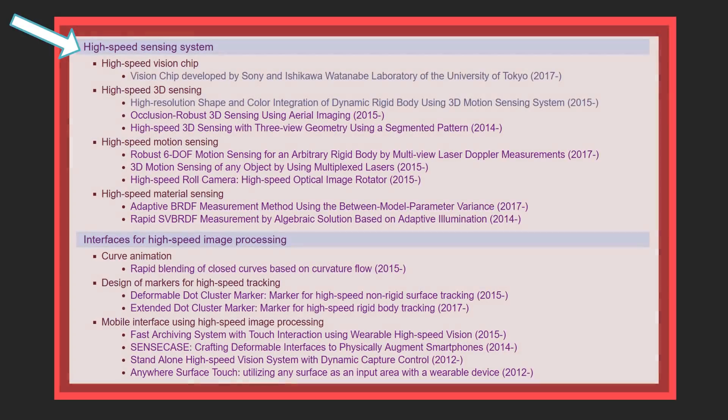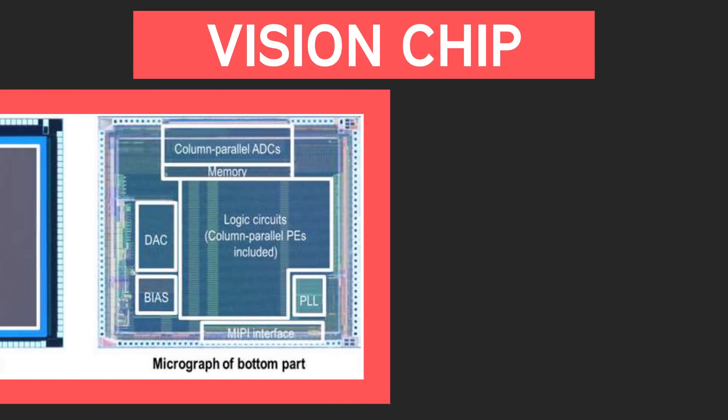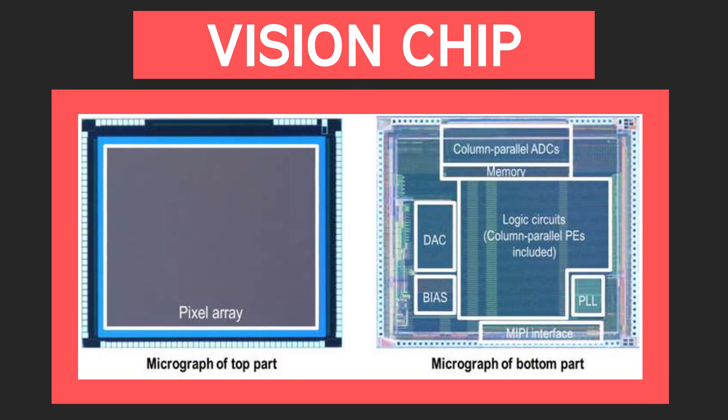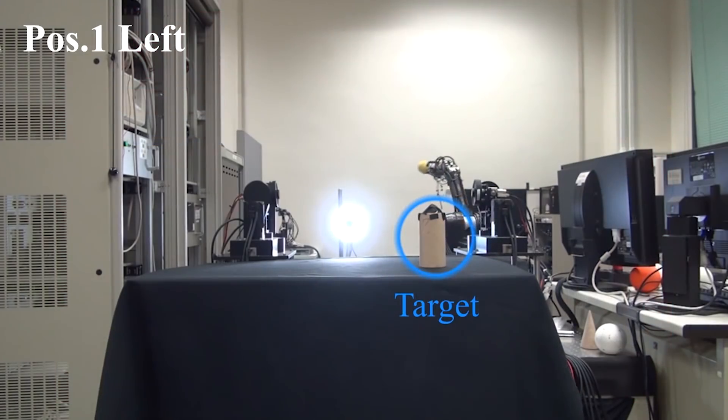Over the years, Senulab has developed a long list of high-speed sensing and image processing systems. One example is their high-speed vision chip, developed in collaboration with Sony. It's capable of processing visual data allowing the system to detect, recognize, and track objects and provide visual feedback at high speeds. With these systems, Senulab robots are capable of doing amazing things.